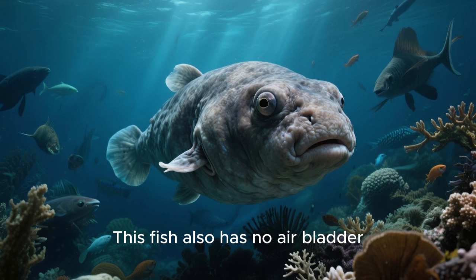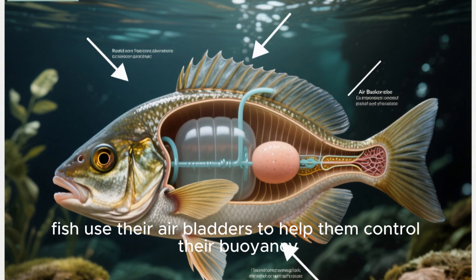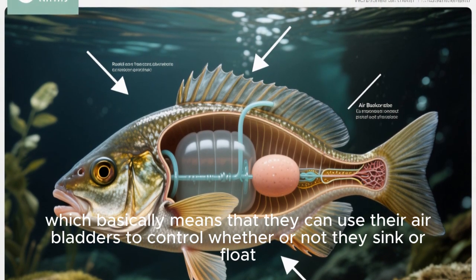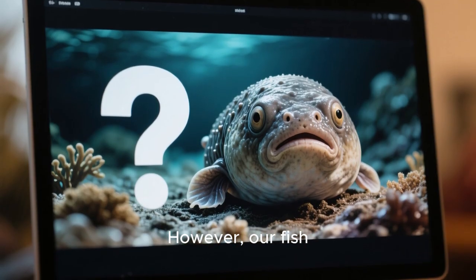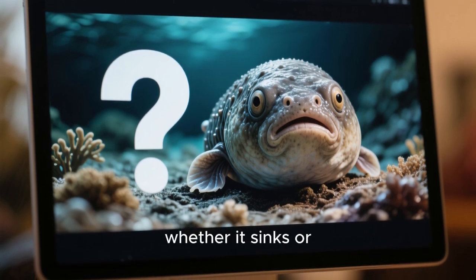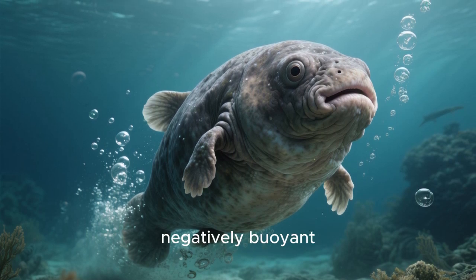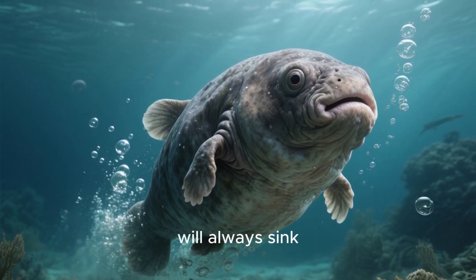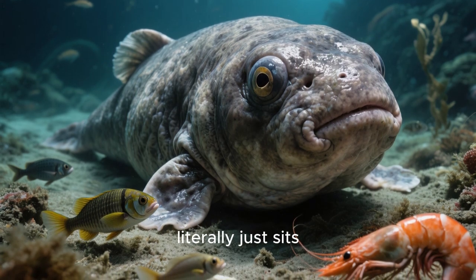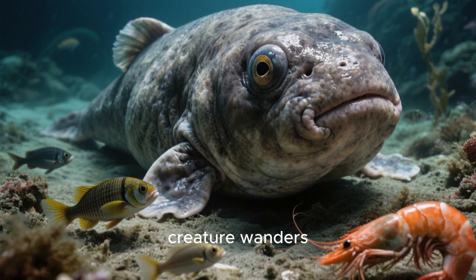But it gets even weirder. This fish also has no air bladder. Normally, fish use their air bladders to help them control their buoyancy, which basically means they can control whether or not they sink or float. However, our fish friend here has no air bladder. So how does it control whether it sinks or floats? Well, it doesn't. This fish is always negatively buoyant, meaning that it will always sink. So it has basically given up on ever leaving the seafloor — it literally just sits there all day and eats whatever small, unfortunate creature wanders past it.